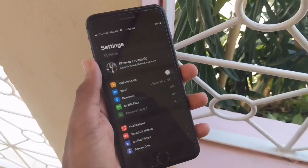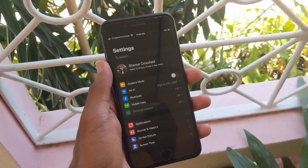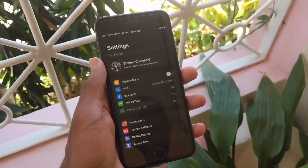Okay, so, hey guys, Shaman Crossfield here. And before you even say it — yes, I know iOS 13 has been out for more than six months. But in reality, I just wanted a spicy title. I've been using iOS 13 on my iPhone 8 Plus since it released back in September 2019. And since then, here are my thoughts on what it's been like using iOS 13 on my iPhone 8 Plus from September till now.